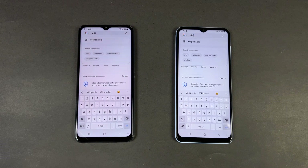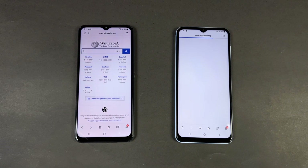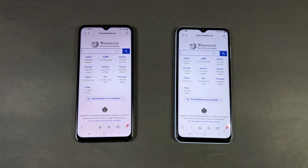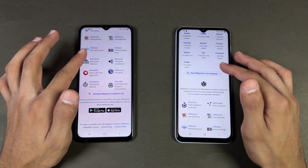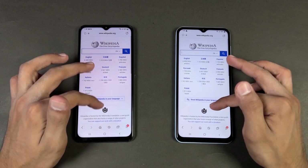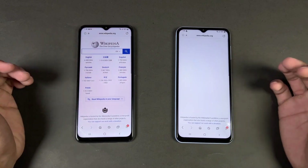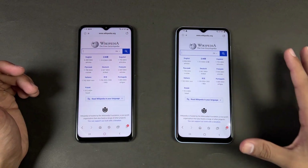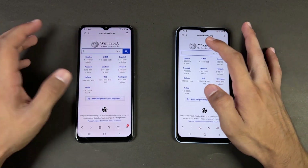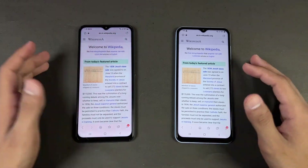Now let's see internet browsing speed using the default Samsung Internet Browser on both phones. Opening Wikipedia on the same Wi-Fi network — the A23 is a tiny bit faster. Now let's see the scrolling — there's a noticeable lag on the A13, but it's smoother on the A23. You can also see some flickering on the A23 in the video, which is not visible in real life.